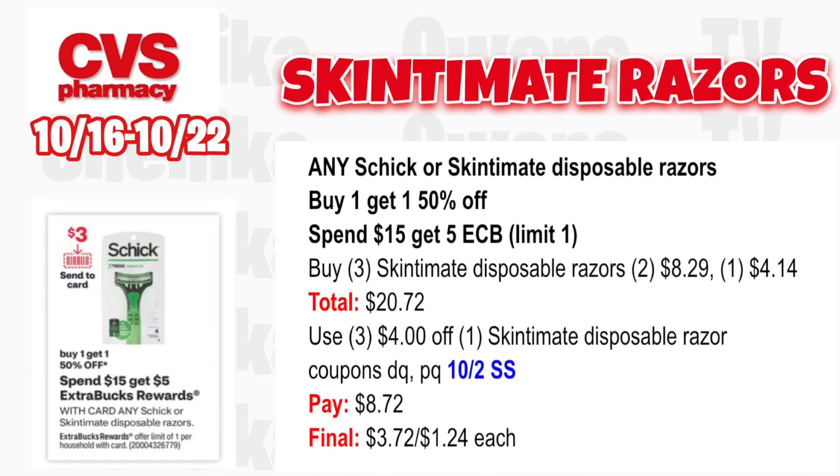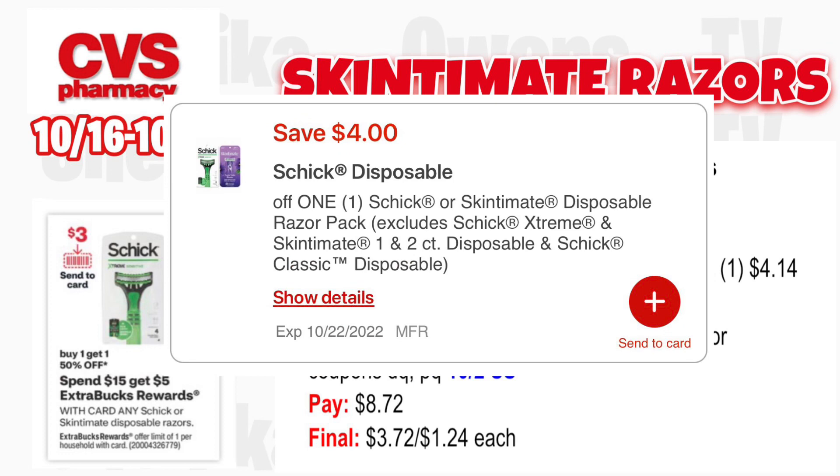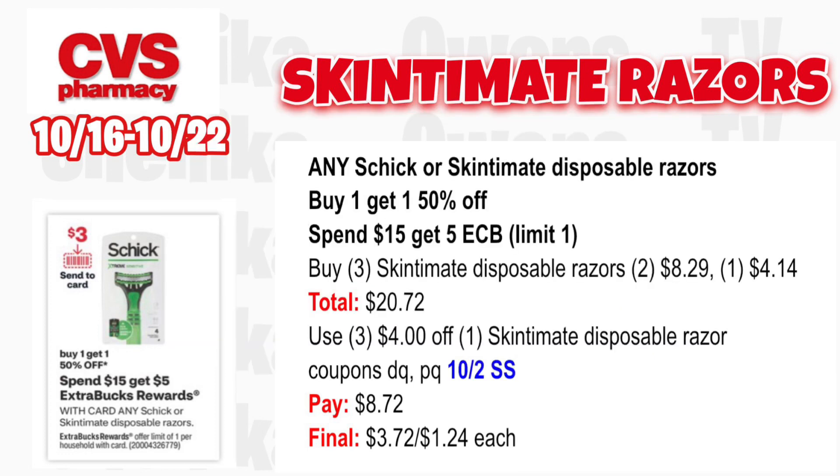Schick or Skintimate disposable razors are buy one, get one 50% off; spend $15, get a $5 ECB, limit one. Grab three Skintimate disposable razors — two at $8.29, then one half off at $4.14 — totaling $20.72. Use three $4 off one Skintimate disposable razor coupons from your app, printables, or the 10/2 Smart Source. You'll pay $8.72, get back $5 for spending $15, making all three $3.72 or $1.24 each.